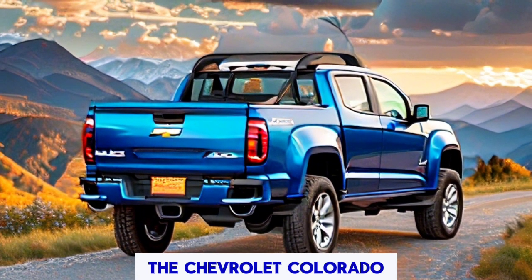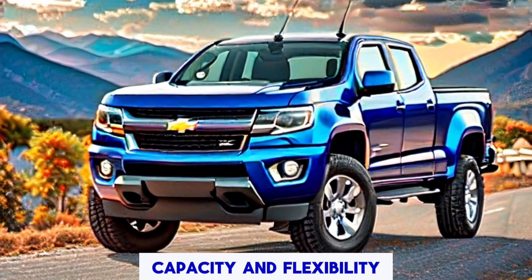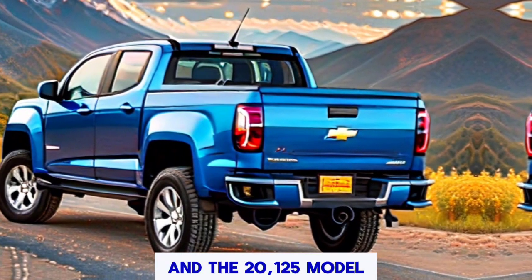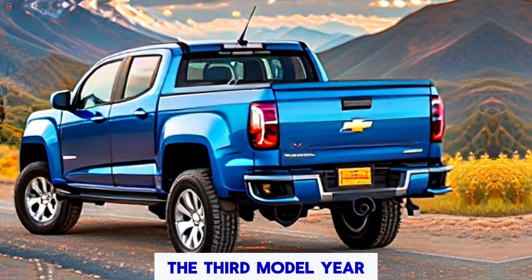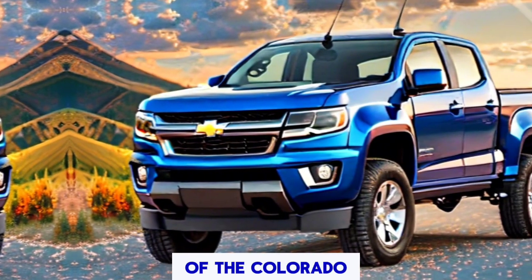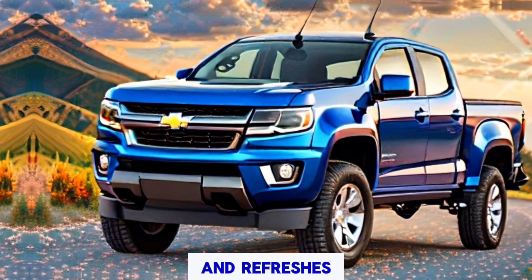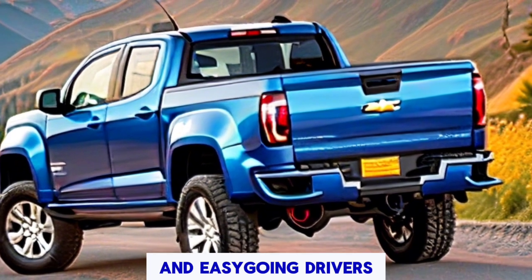The Chevrolet Colorado has continuously been an image of powerful capacity and flexibility, and the 2025 model is no exception. This year it addresses the third model year for the third generation of the Colorado, and it comes with a few minor changes and updates that are certain to invigorate truck fans and casual drivers alike.